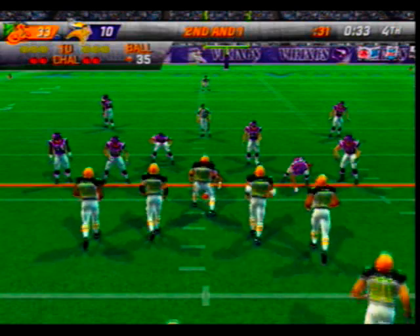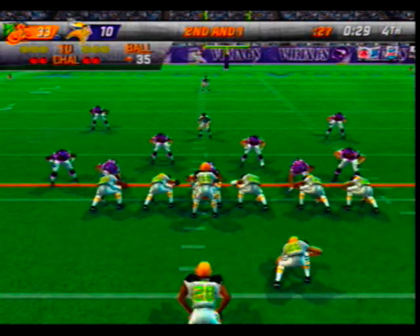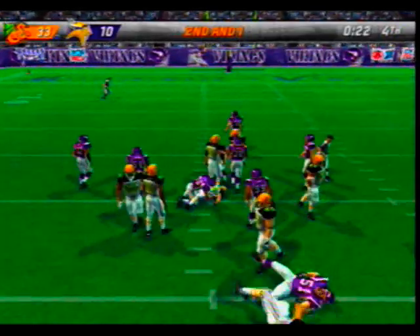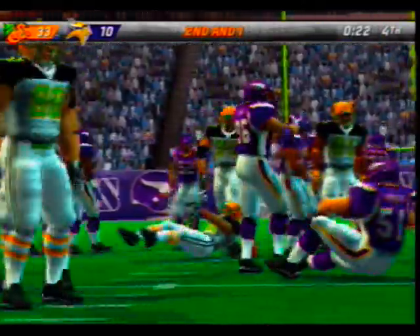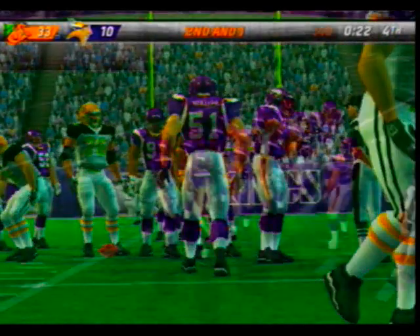Second and about one, all on the 35-yard line. Everything you've got — handed off to the fullback. Blake is there for the tackle at the 30-yard line — about a 5-yard pickup for the first down. The defense was taken out of their game plan on that play — no one was able to get away from their block until it was too late.